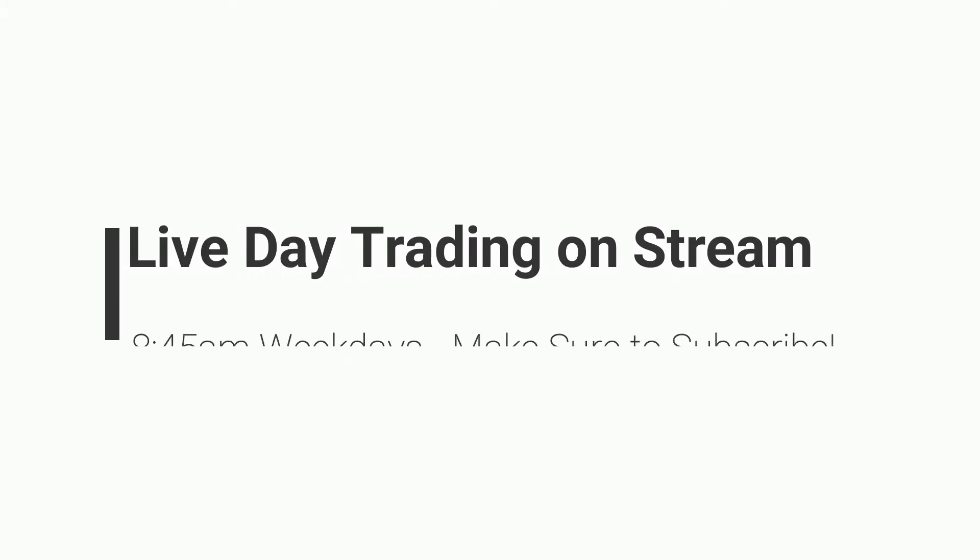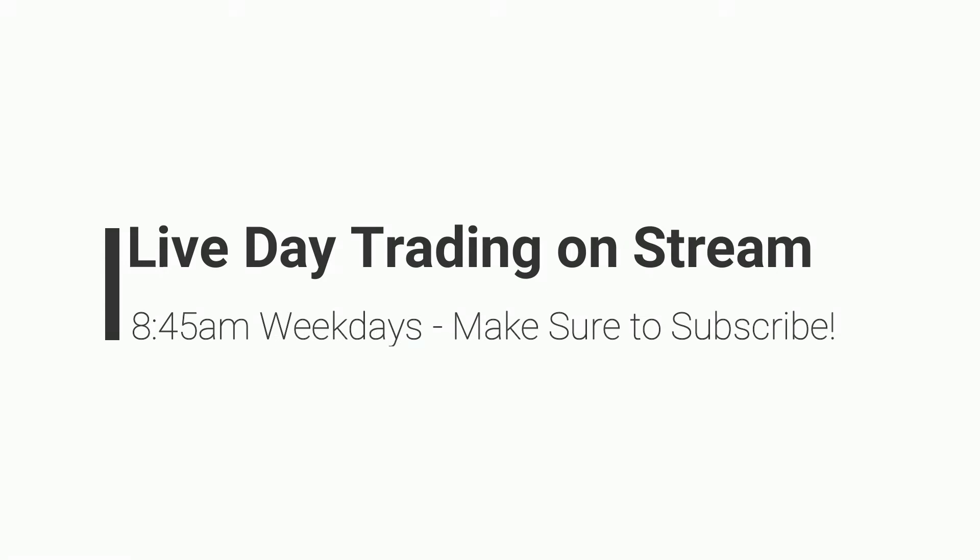What's up guys, before I get into this video just a reminder: if you want to see me day trade some of these setups and strategies live at the open on stream, make sure you join us for our live stream starting at 8:45 a.m. every weekday morning. I review what's moving in pre-market and then day trade live at the open. Make sure you hit that subscribe button, and enjoy this video on this week's most profitable day trading setups.